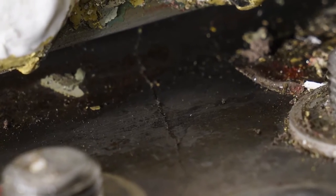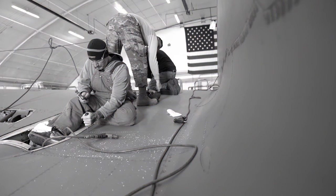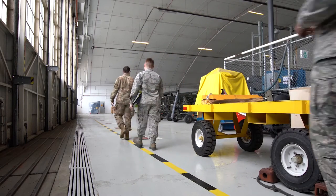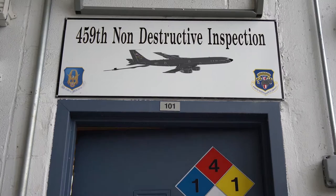So to recap: the aircraft had a crack, the crack was bad enough to keep it from flying, so they got it fixed. But that's not the story. The story is about the non-destructive inspection team, a group of reservists who found the crack and how they are changing the way the Air Force does aircraft inspections.